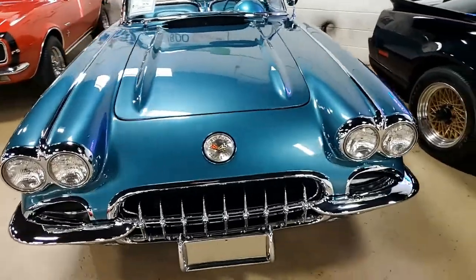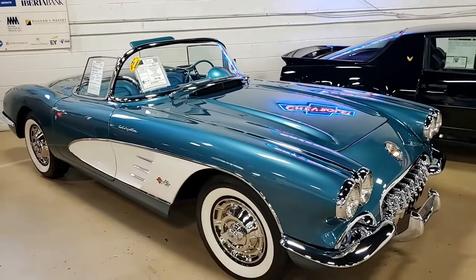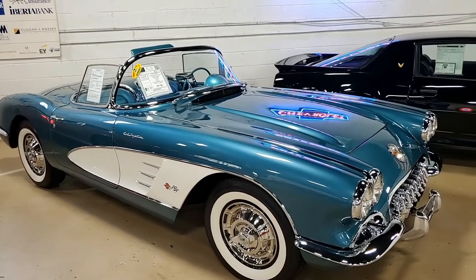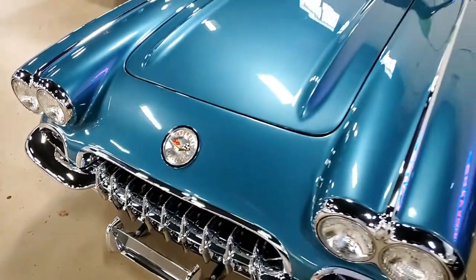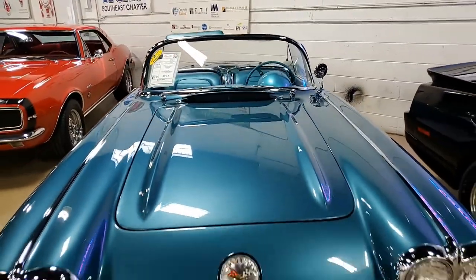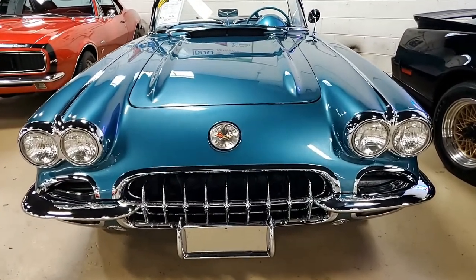The exterior color on this car is Crown Sapphire, and it has those white coves. I wanted to take a look and see just how many of those were made. In 1959, of the Crown Sapphire exterior color, there were only 888 of those made. But the rarity of this car gets even better — of the Crown Sapphire exterior with the white cove, there were only 420 of them made in 1959. So this car is fairly rare in its color combination.